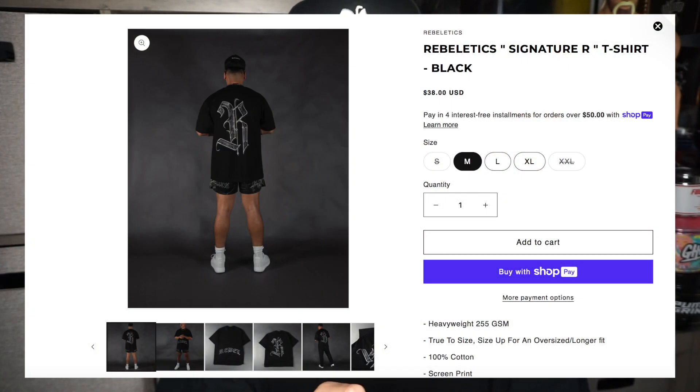So if you want an oversized fit you're going to have to size up. They're also a longer fit and it's 100% cotton, screen printed, and pre-shrunk. In the picture the model is 5'10 and 168 pounds, wearing size extra-large. I believe they're going to send me double XL, so I'll wear those for you guys and show you how they look. I'm 5'9 and I weigh 182 right now. The second shirt we have is the Rebeletics signature art t-shirt in black.